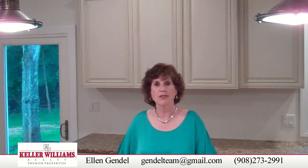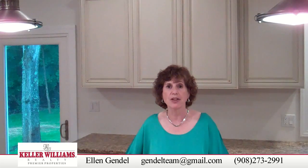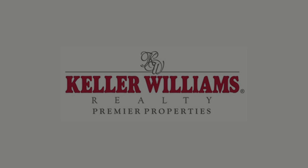If you wish one of these lovely homes, please contact us at 908-347-7798 or email at gendelteam at gmail.com. Thanks for joining us, see you next time.